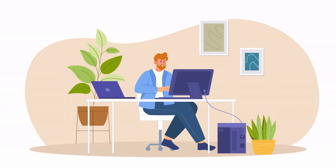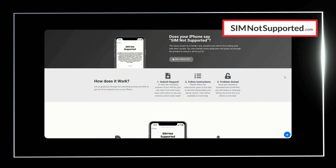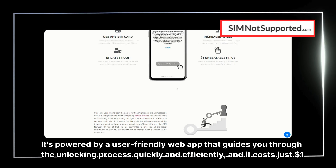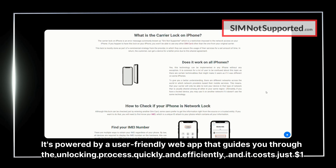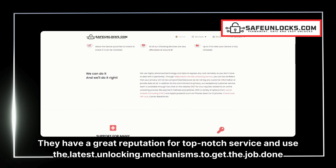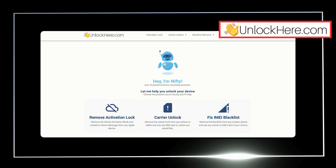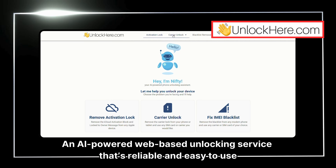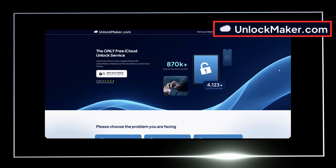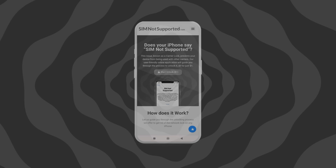Let's talk about some services that can help you with the SIM not supported issue. First up, SIMnotSupported.com — it's powered by a user-friendly web app that guides you through the unlocking process quickly and efficiently, and it costs just $1. Next, there's Safe Unlocks, which has a great reputation for top-notch service using the latest unlocking mechanisms. Then we have UnlockHere, an AI-powered web-based unlocking service that's reliable and easy to use. Finally, UnlockMaker.com specializes in carrier lock issues specifically for iOS devices.